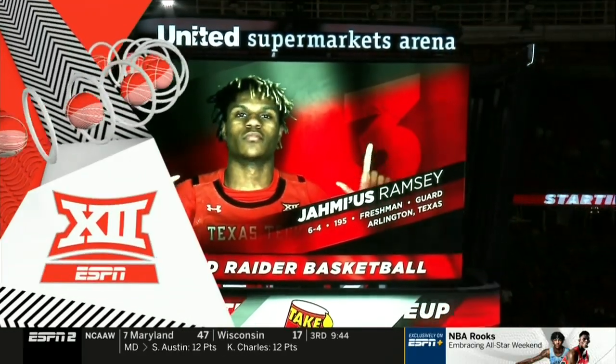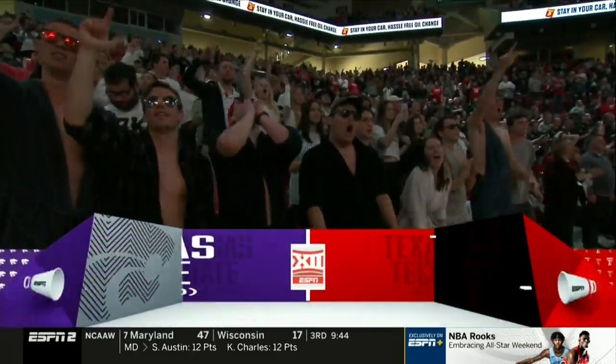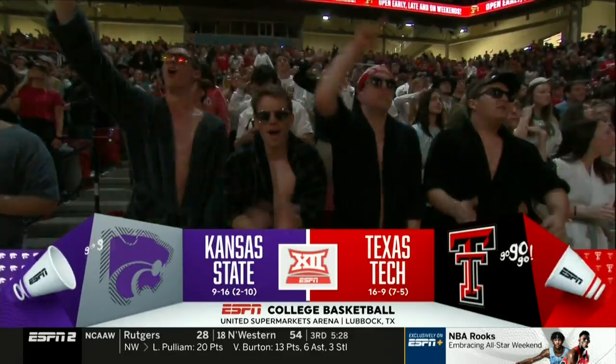You're watching the Big 12 on ESPN. Greetings from United Supermarkets Arena in Lubbock, Texas, where tonight the Red Raiders of Texas Tech play host to the Kansas State Wildcats in this Big 12 matchup.